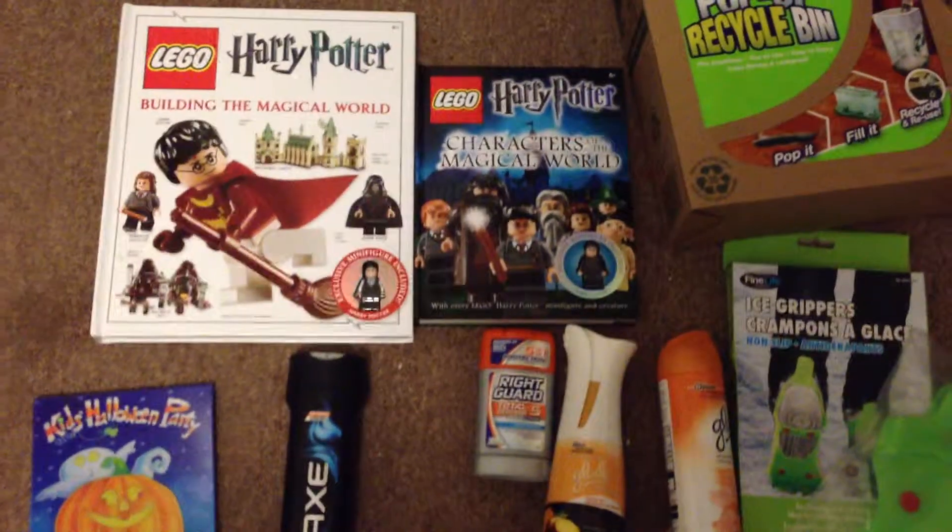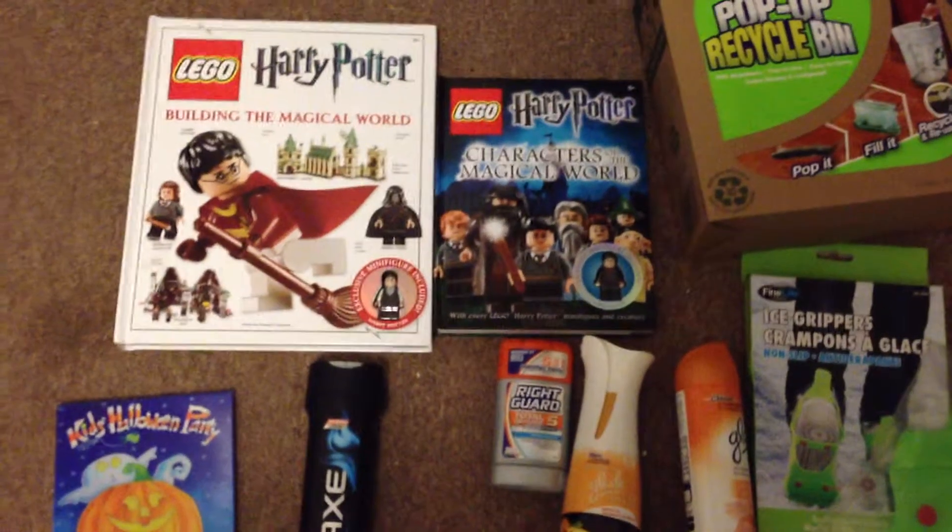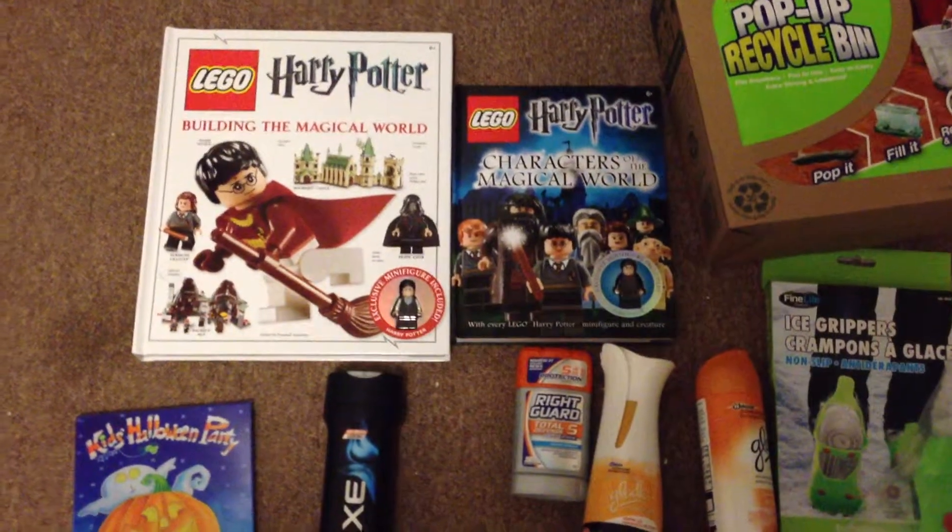Hello, YouTubers. My name is Steven. You might know me as ILoveDollarRama on Instagram and Facebook. Let's get started with my haul.